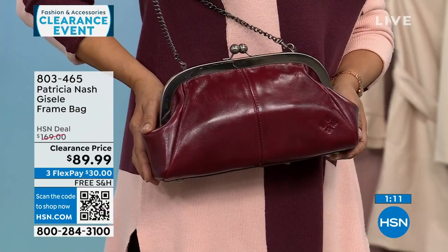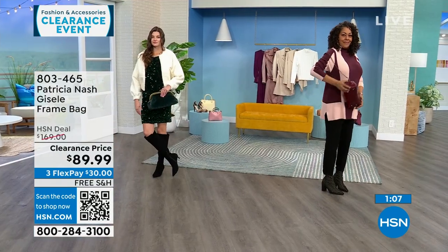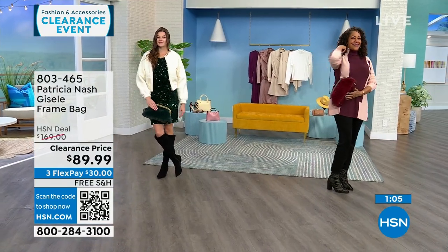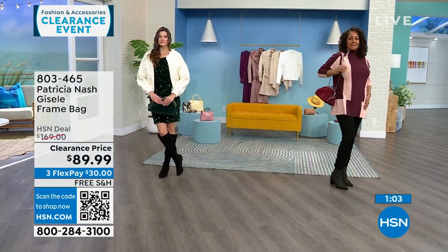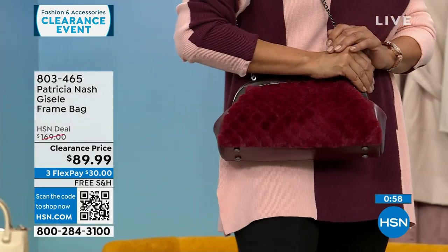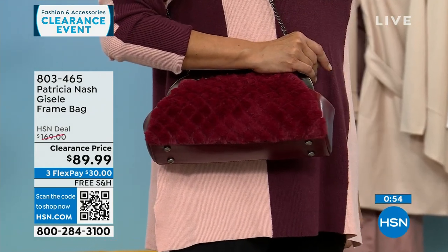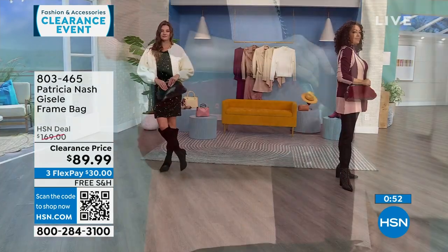The Scarlet is my most limited — Scarlet only has about 30 to 35 left. This is a $169 Patricia Nash bag that's $79 off, $30 to get it home on a FlexPay, and we will ship it to you for free.